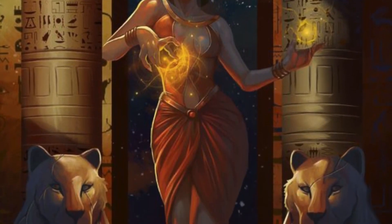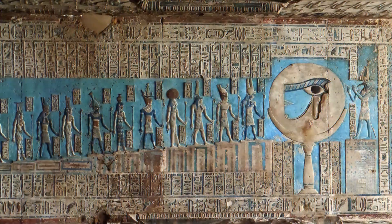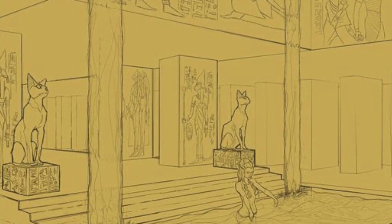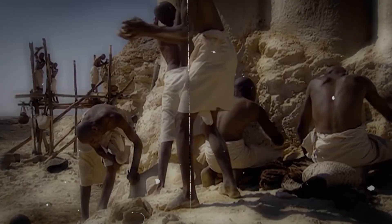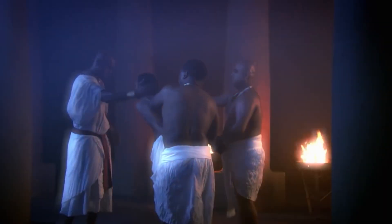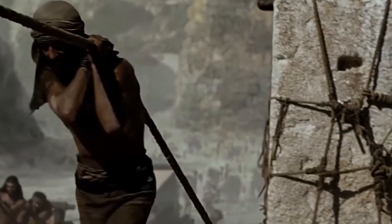Osorkon I, the second monarch of the 22nd dynasty, continued to add to the temple, with his name appearing repeatedly at the temple's entrance. Beyond the peristyle courtyard, there was a huge gate at the site, made by Osorkon II, and pictures of him at the Heb Sed festival are painted on it. A long colonnade in the far west leads to a hypostyle hall, also erected by Osorkon II, with papyrus and Hathor columns.